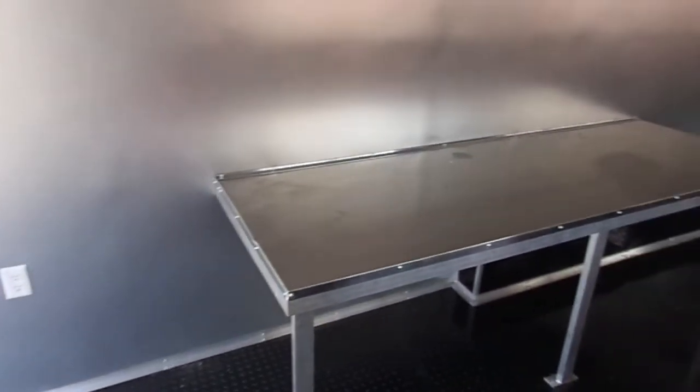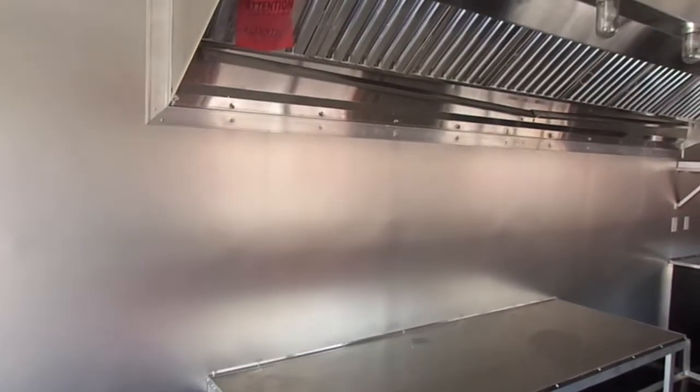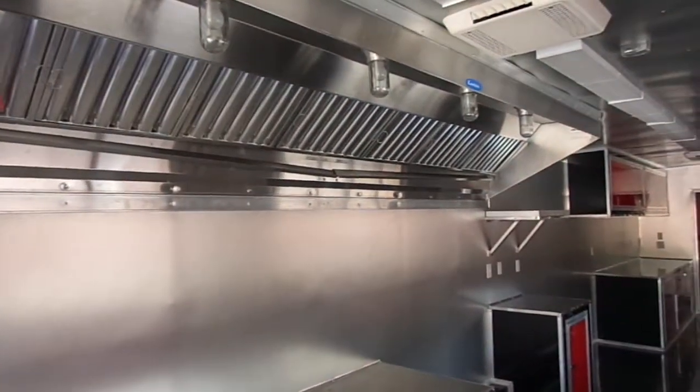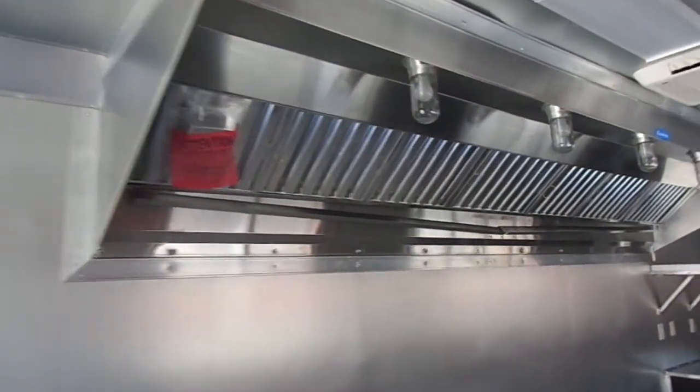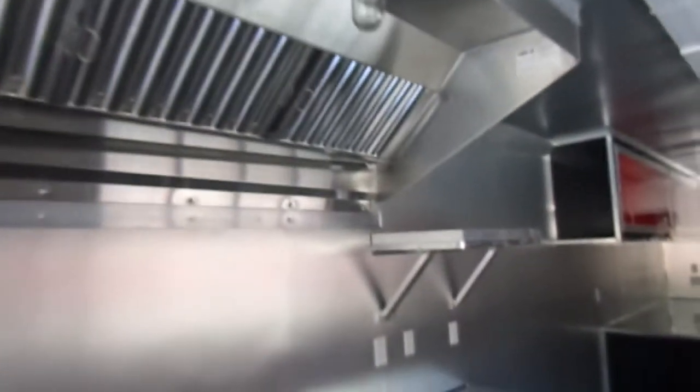We have aluminum mill-finished walls with sealants and insulation. There is space for a big fridge or freezer, a countertop for equipment like charbroilers and griddles — anything you would need to put on a countertop. Here we have a 13 foot commercial grease hood made by Larkin with two exhaust fans, plus more space for equipment to sit on the ground.